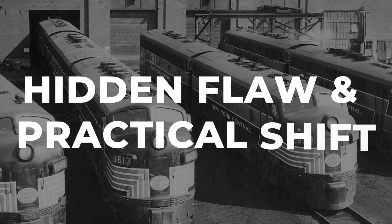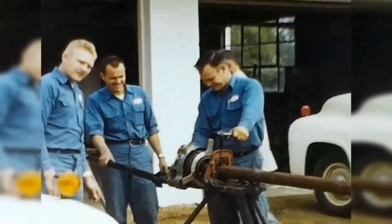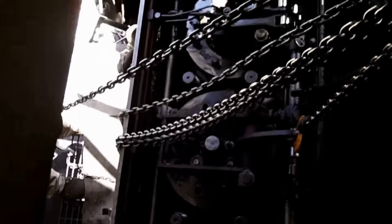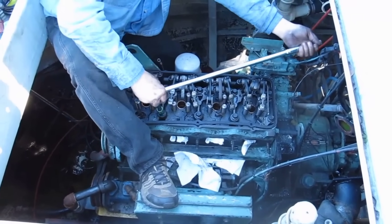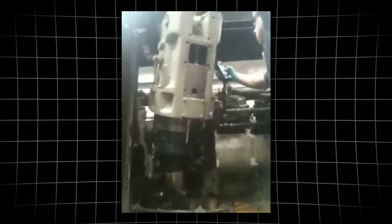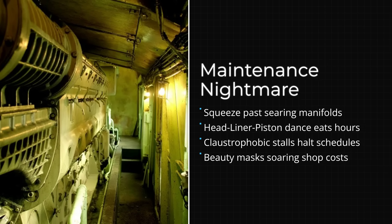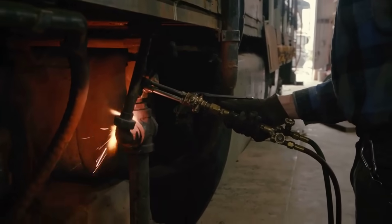Inside the shops at Collinwood or Cleburne, a full car-body locomotive meant that a day's work could turn into a week's ordeal. Mechanics faced a wall of polished steel, with the engine buried deep behind sculpted panels and cramped walkways. The job everyone dreaded was the HLP pull — removing the head, liner, and piston from a cylinder. In a hood unit, a crane could lift the whole power assembly in one go. But with an F unit, maintenance was anything but simple. First, the mechanic squeezed past hot manifolds, unbolted the cylinder head, then wrestled the liner free by hand, fighting for every inch.